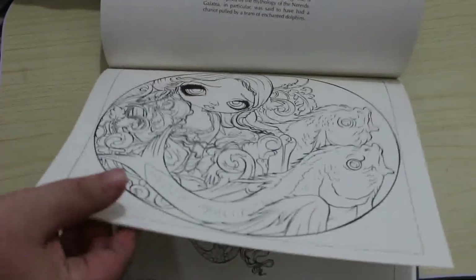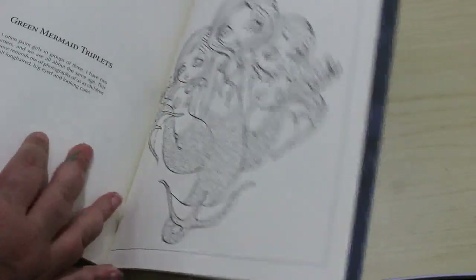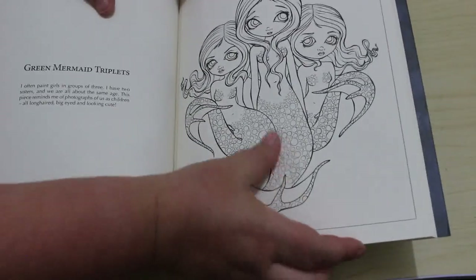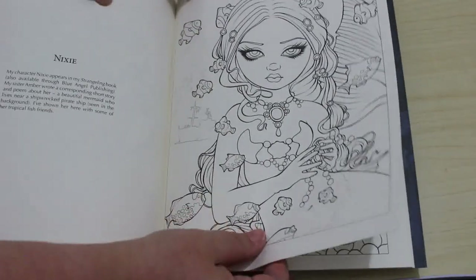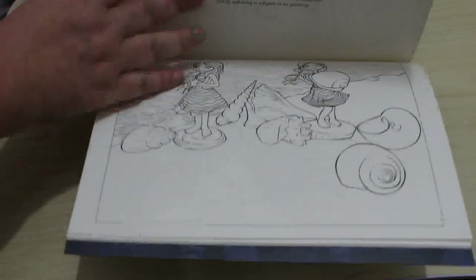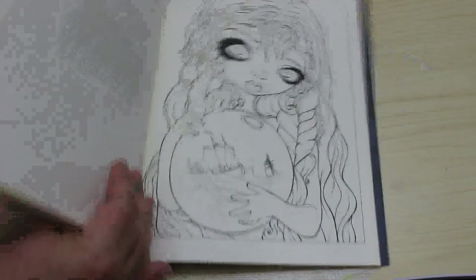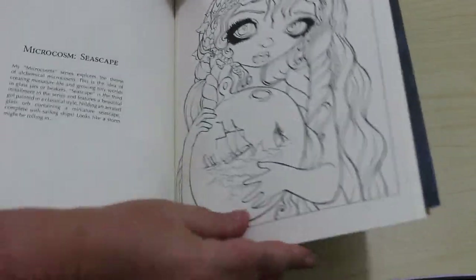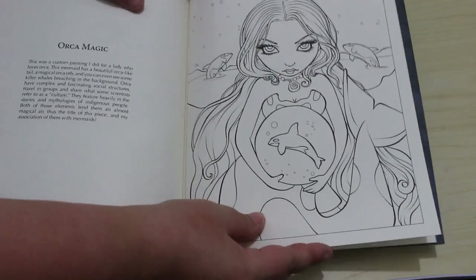Sorry about that — I do apologise for sniffling like that. Oh wow, I like that one. Trypophobia city though. Oh, that's pretty. I like that one. I really like that one.